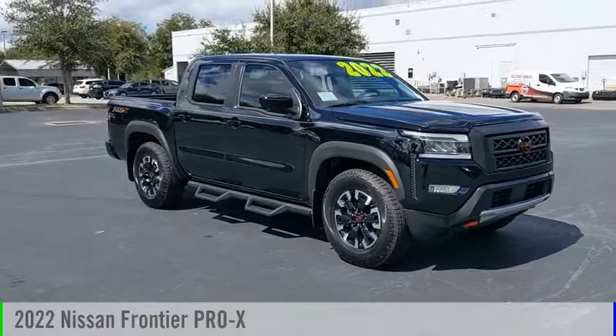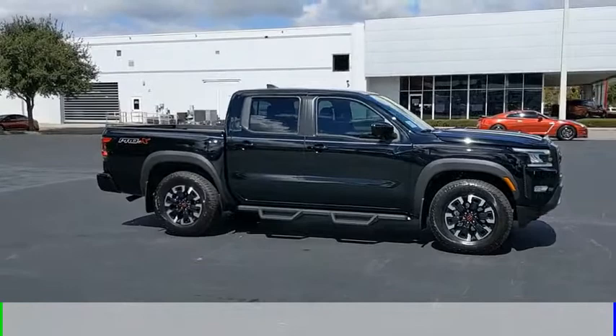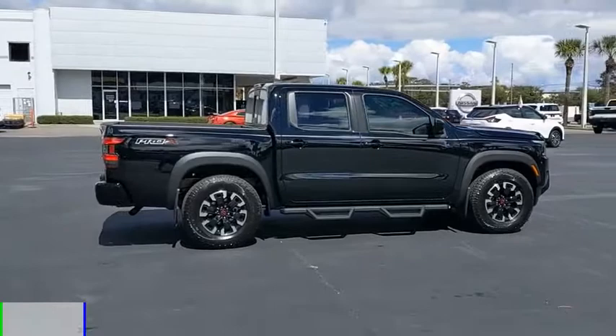Looking for the right vehicle? Check out the 2022 Frontier. This vehicle is powered by a rear wheel drive, six-cylinder, 3.8 liter engine, and comes with an automatic transmission.